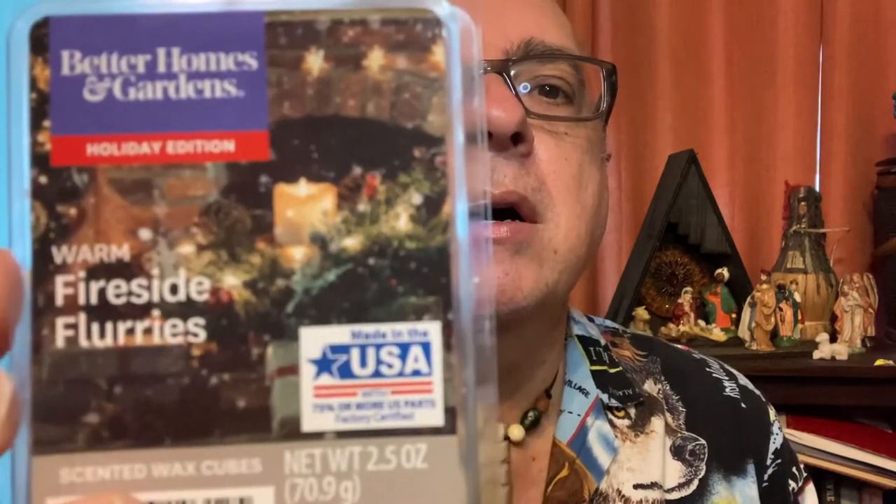On the other hand, this Better Homes and Gardens Fireside Flurries was amazing. The first couple of cubes I melted — I'm not joking — they lasted for like four days and nights. I left it on all the time and it was constantly emitting fragrance. It's a combination of pine with a sweetness, almost like a cookie sweetness. Such a nice scent — I would definitely pick more of this up. These were at Walmart.